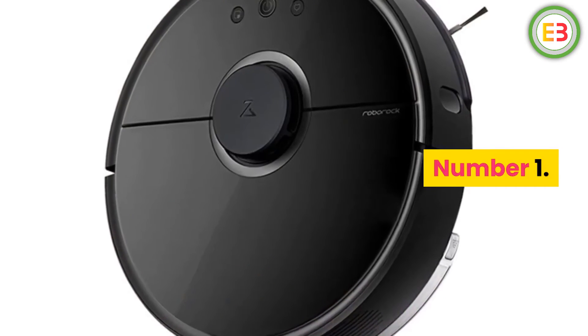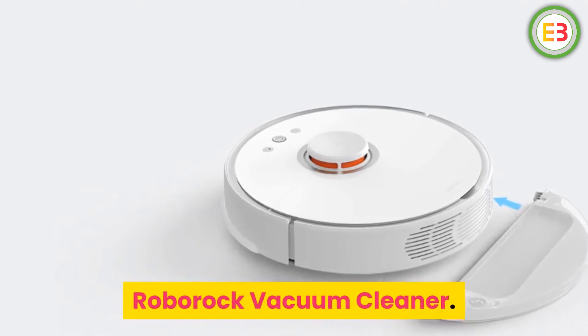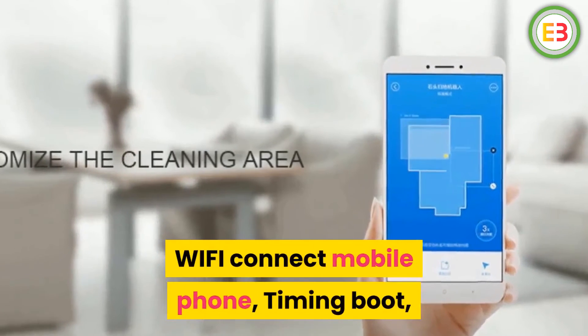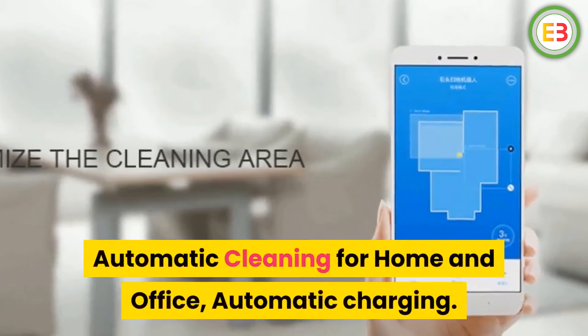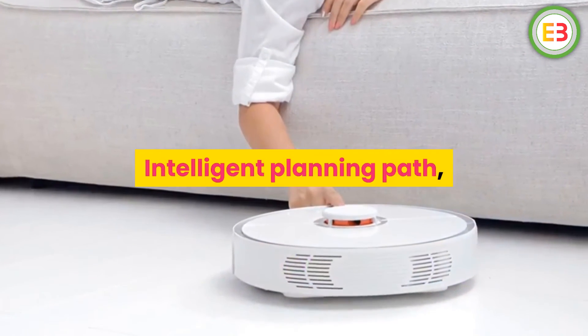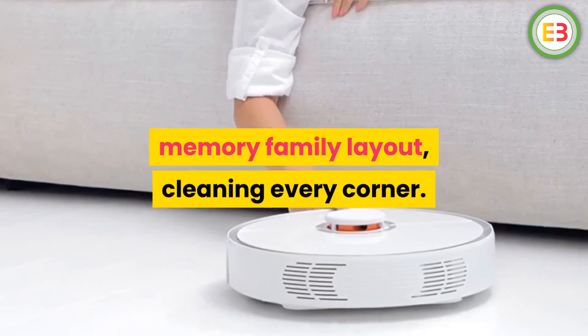Number 1: Roborock Vacuum Cleaner. Brand name: Roborock. Wi-Fi connect mobile phone, timing boot, automatic cleaning for home and office, automatic charging. Intelligent planning path, memory of family layout, cleaning every corner.